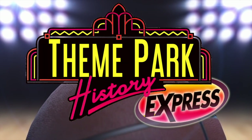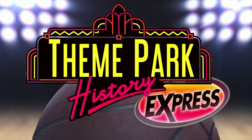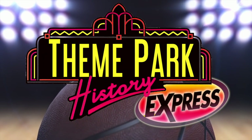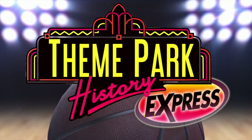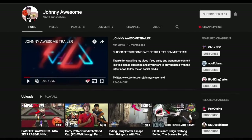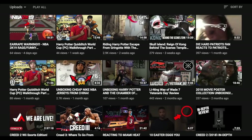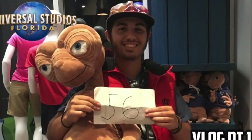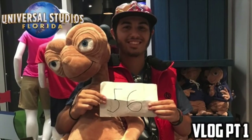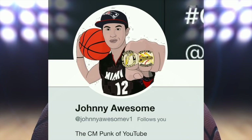Wow, never thought there'd be so much information on NBA City. I'm really glad you came on to cover it all for us, Johnny — you're a real expert on it. Thank you so much for being a guest on this episode. Why don't you tell the fine people at home where they can find more of you? You can subscribe to my YouTube channel by clicking the link in the description, where you'll find all types of sports and theme park related videos. You can follow me on Instagram at JohnnyAwesomeIG, and on Twitter at JohnnyAwesomeV1.